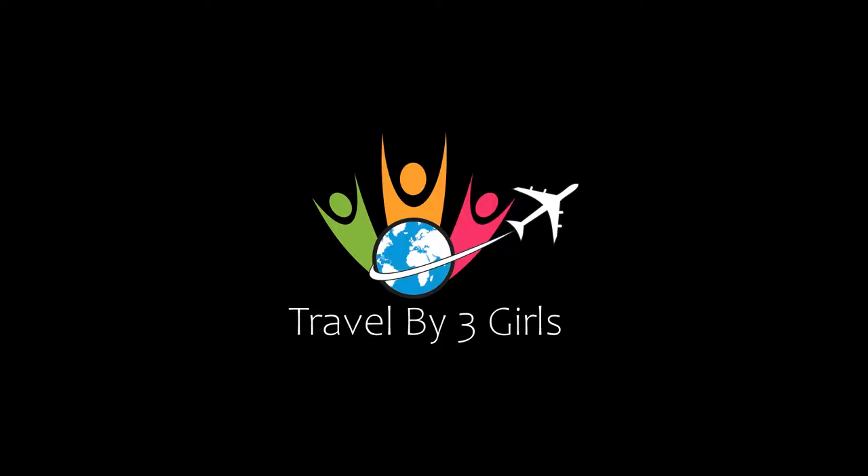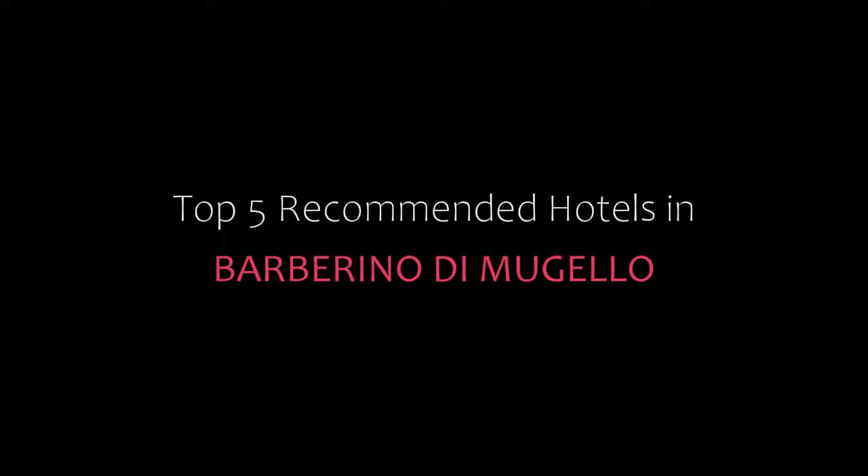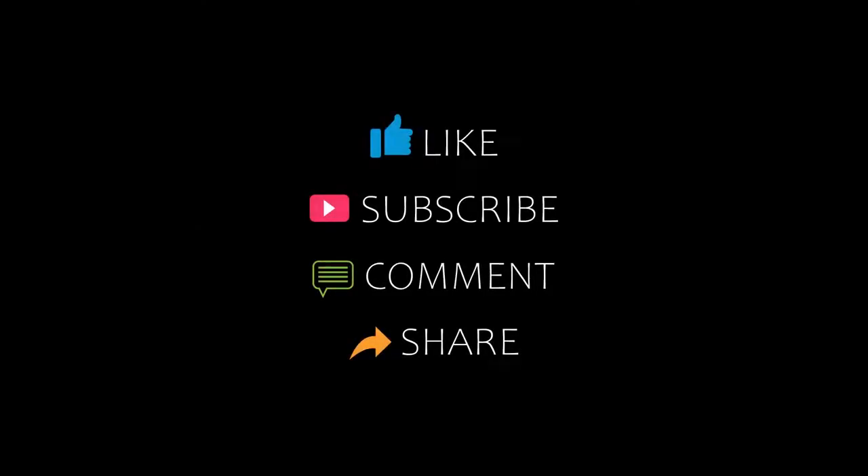Hello friends, welcome back to our channel and now you are watching a new video of Top Recommended Hotels. Please subscribe to our channel and don't forget to like, share and comment. Let's start the video.